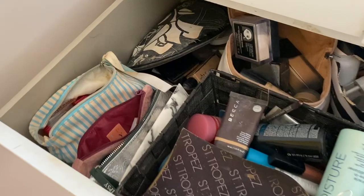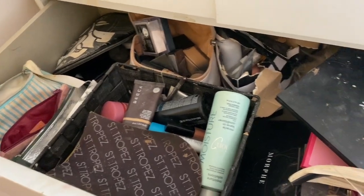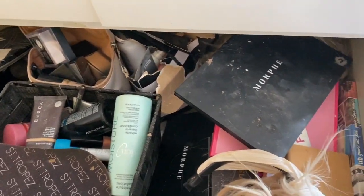I will show you guys what my drawer looks like. No joke, this is my drawer. It is absolutely disgusting. And I can't wait to transform it. Because this is a shit show.